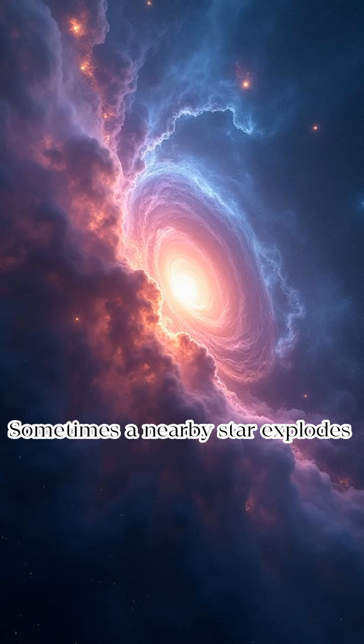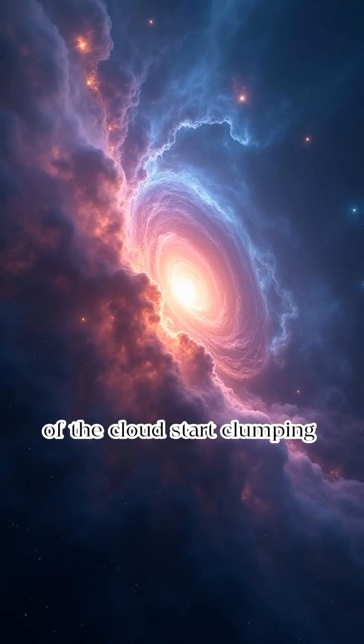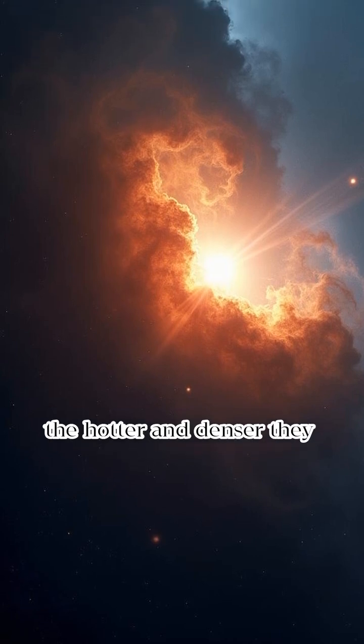The big shake-up. Sometimes a nearby star explodes in a supernova, gravity does its thing, and parts of the cloud start clumping together. These clumps get tighter and tighter, pulled in by gravity. The more gas they pull in, the hotter and denser they get.